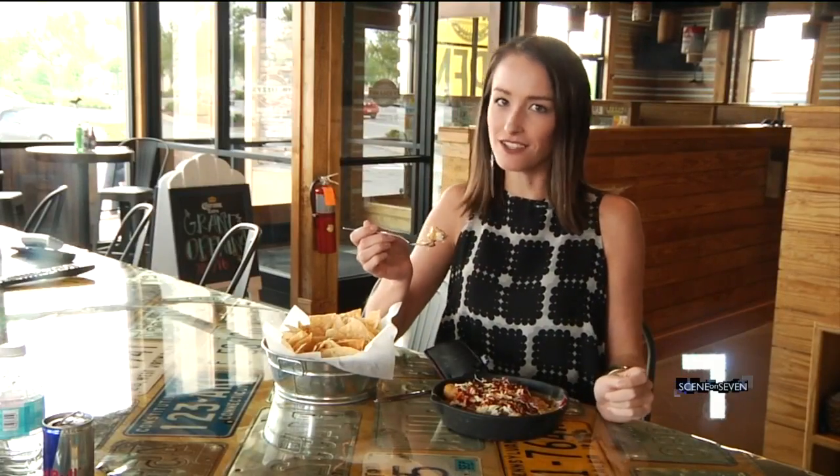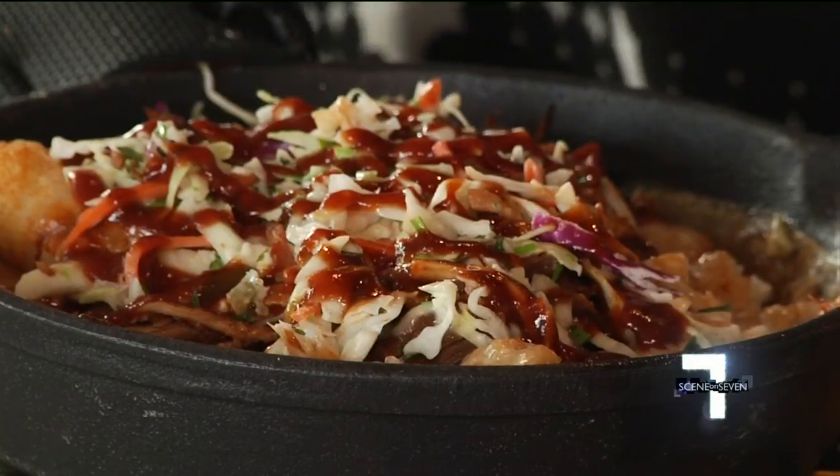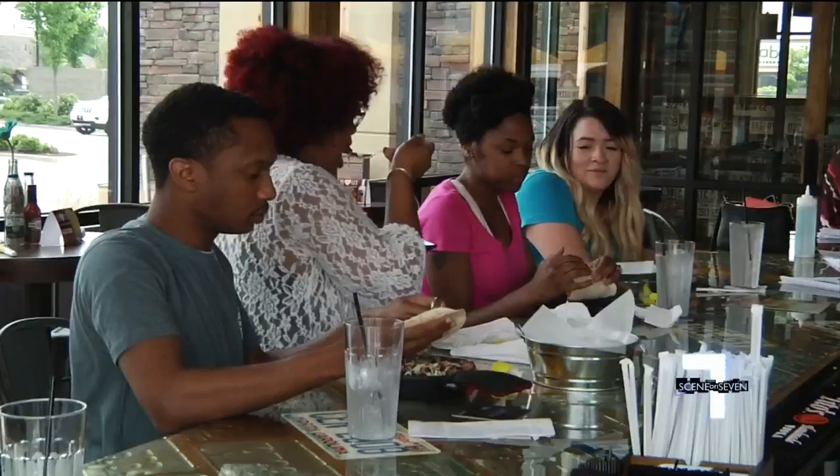But the must-have here at Tin Lizzie's is a big pile of tater tots called the Hot Mess. Top that with pork, a little barbecue sauce, and some coleslaw, and it's literally the best thing you can have all day.